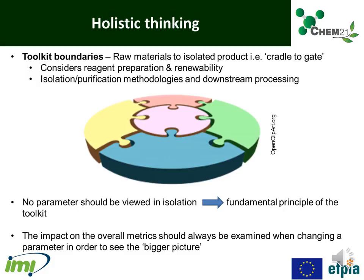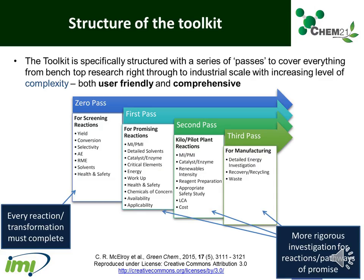So if making a modification to, for example, the temperature of your reaction to milder conditions led to a detrimental effect on other metrics such as mass efficiencies, then it is likely that this change is not beneficial in terms of overall greenness. The toolkit was specifically structured with a series of passes to cover everything from bench-top research right through to industrial scale with increasing levels of complexity, making the toolkit both user-friendly and comprehensive.